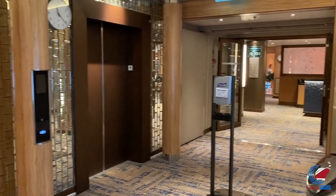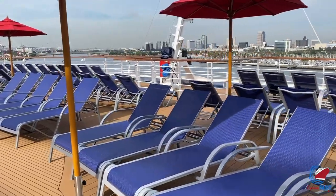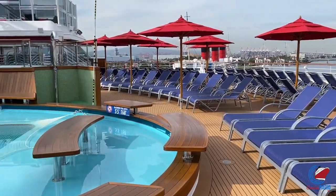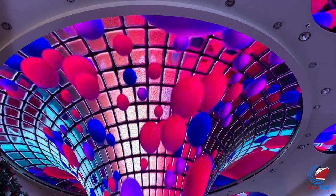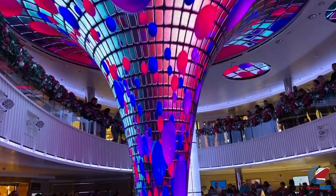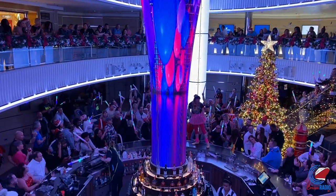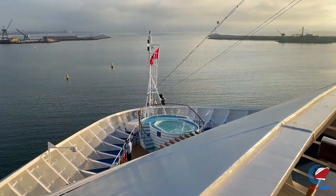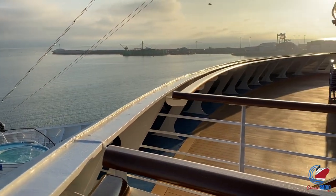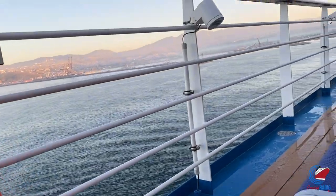That'll do it for our tour of Carnival Panorama. My name is Doug Parker, host of the Cruise Radio Podcast and the daily Cruise Radio News Briefs — find both wherever you listen to your favorite podcasts by searching Cruise Radio or Cruise Radio News. If you like this video, subscribe and give it a thumbs up. Let me know in the comments what you think of Carnival Panorama — it's the first brand new Carnival ship to debut on the West Coast in over 20 years and the very last build in the Carnival Vista class, with some cool new additions.